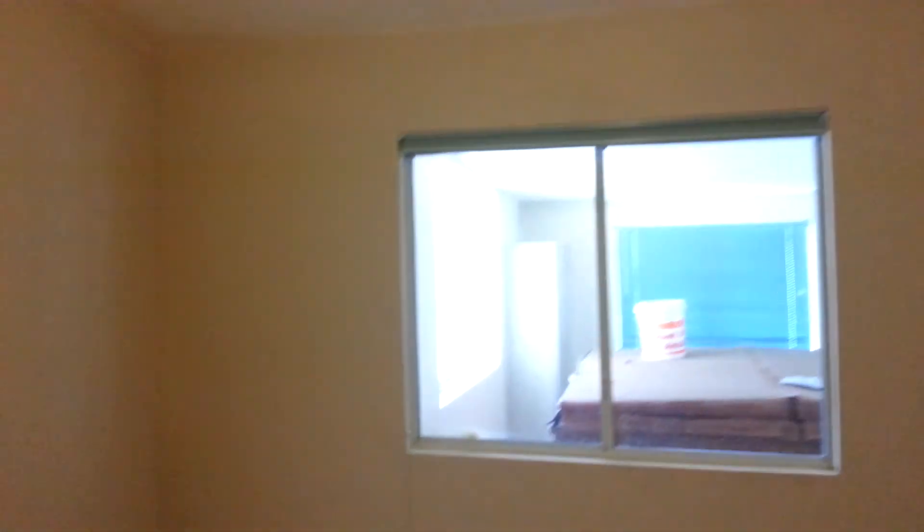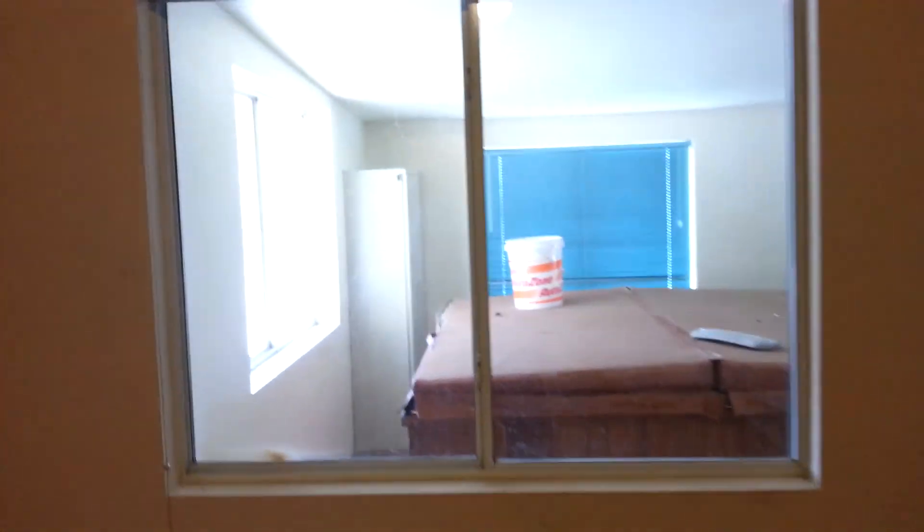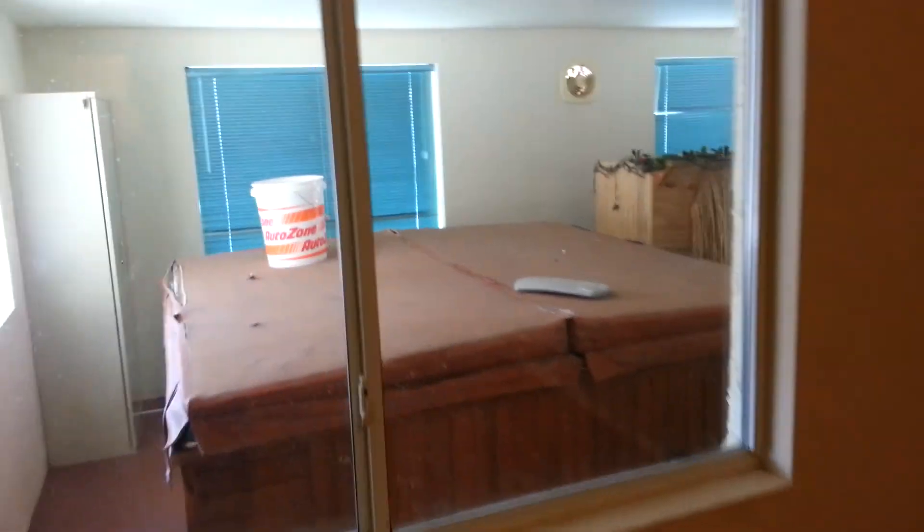Then to the master bedroom — ceiling fan again, and you have a vaulted ceiling in the master. There is a window out here that goes to that Nevada room I was telling you about.